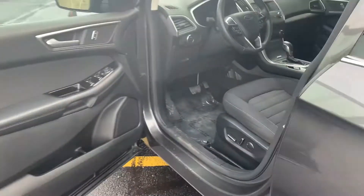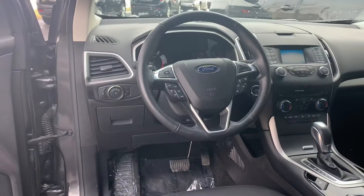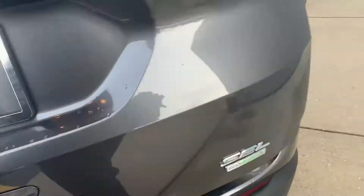We got a tailgate power rear liftgate, Michelins, push-button start, heated seats, backup camera, Bluetooth. I mean, this thing's just loaded up with options. Let me show you what we got.